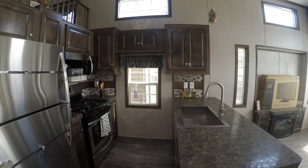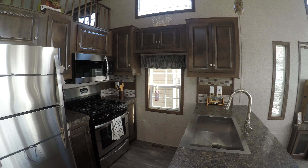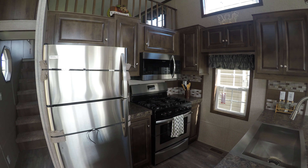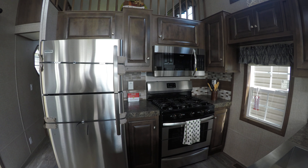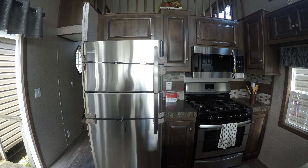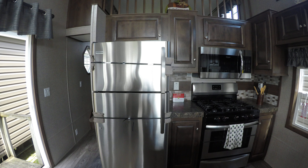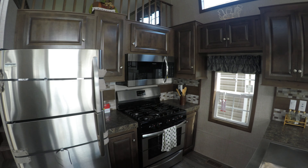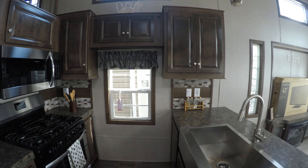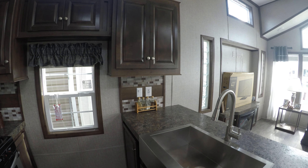The stainless steel microwave is a convection microwave. There's a five-burner range and oven, a 30-inch full-size Frigidaire 18 cubic foot stainless fridge, a stainless sink, and a single lever faucet with a pull-out sprayer.